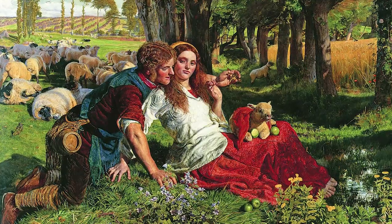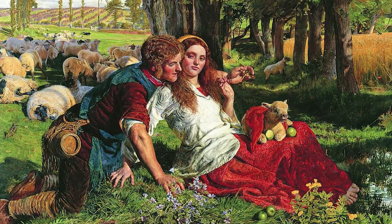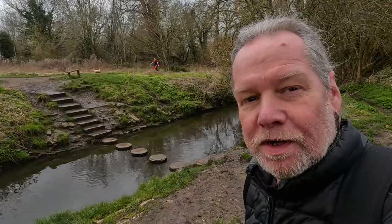The painter William Holman Hunt painted a very famous picture here — The Hireling Shepherd — because the River Hogsmill has been an inspiration for artists over the years. A very famous one indeed, which I don't know if we're going to get to today, but we'll see.